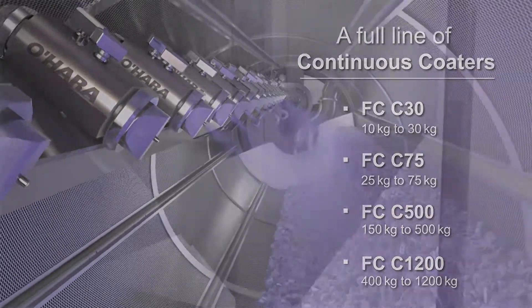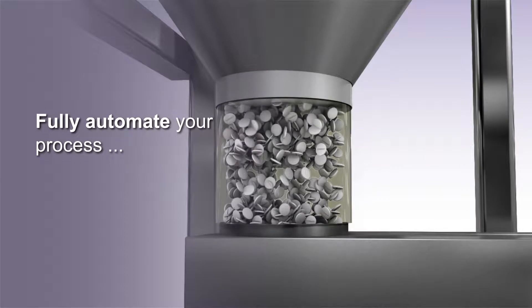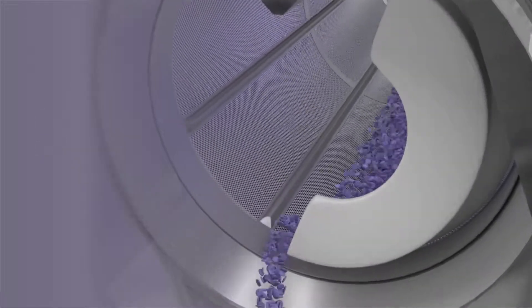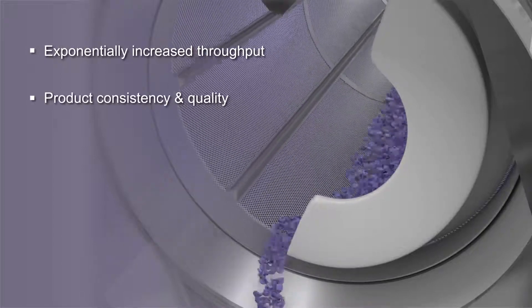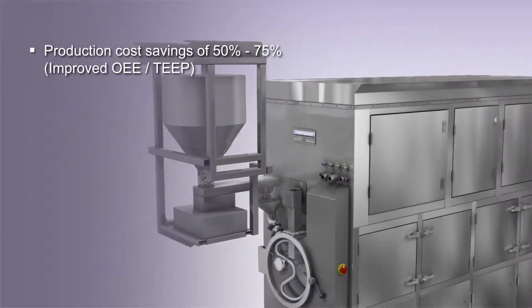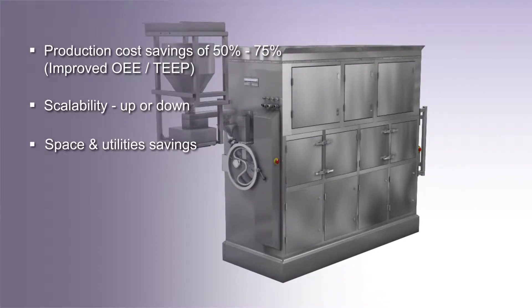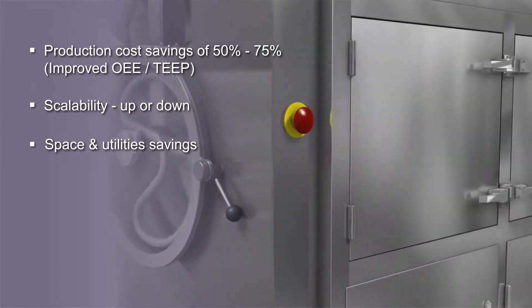Meeting strict pharmaceutical industry requirements, O'Hara's Fast Coat Continuous Coders fully automate your process from start to finish. Fast Coat Continuous Coders produce more product in less time with increased uniformity while reducing product damage and loss. One continuous coder can do the work of several batch coders, decreasing capital equipment expenditures and operational costs while reducing space and labor requirements.